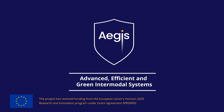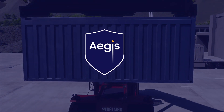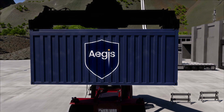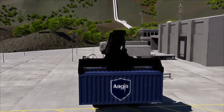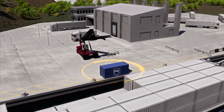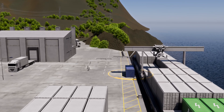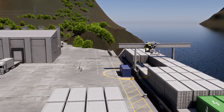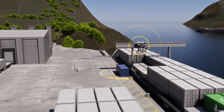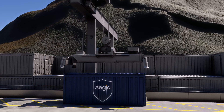The AEGIS project, coordinated by Sintef Ocean, proposes a redesign using mother and daughter ships. Small, zero-emission, autonomous daughter ships designed by ISE facilitate rural connectivity where trucks traditionally were the only means of transport.